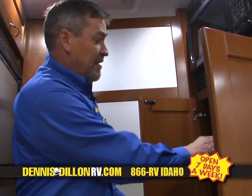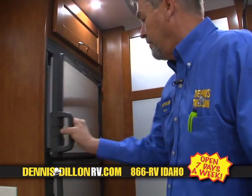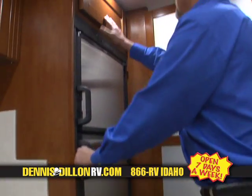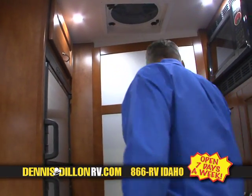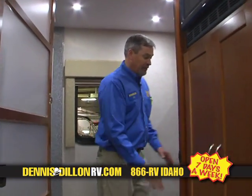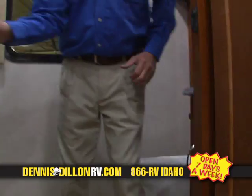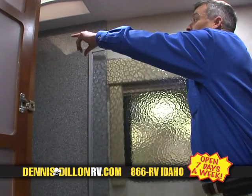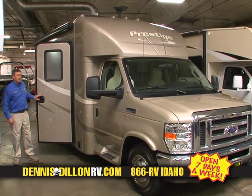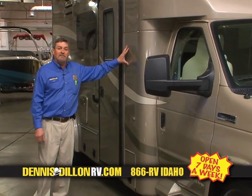Closet space and storage. A place to store your table that goes by the couch. Convection microwave. Two-door refrigerator, freezer on top, refrigerator below, and storage above that. Fantastic fan. Very well-appointed bathroom that's absolutely huge in this coach — again with Corian countertops, undermount sinks, porcelain toilet, and a huge shower that's completely enclosed with Corian, with an adjustable shower head and a skylight above. Pleasure Way puts a lot of craftsmanship in their coaches, with an average of 400 man-hours per coach in these vehicles. Come on in and see what we have to offer.